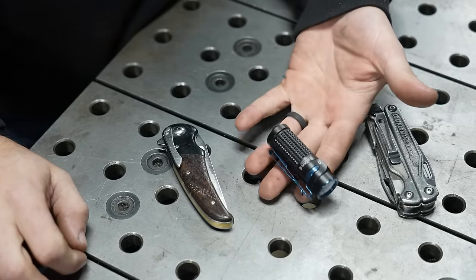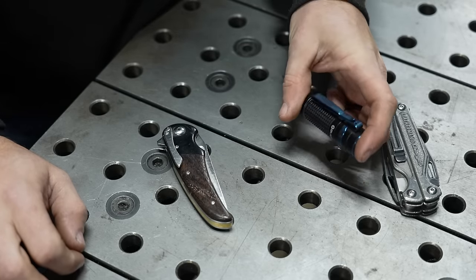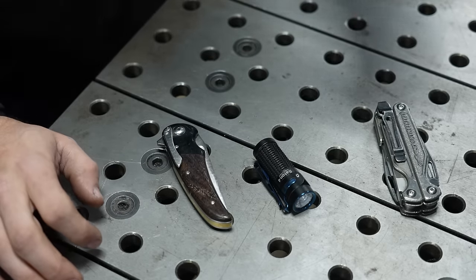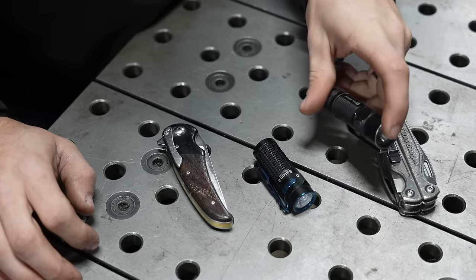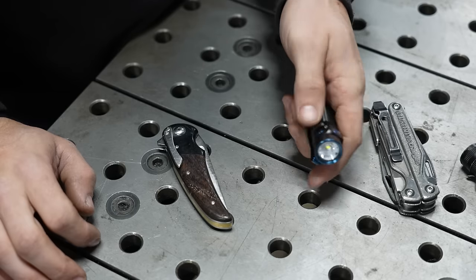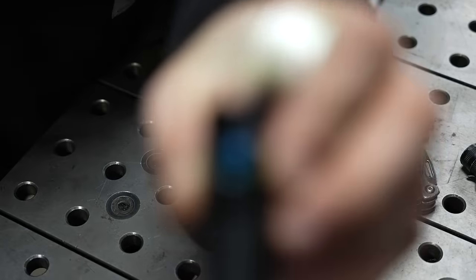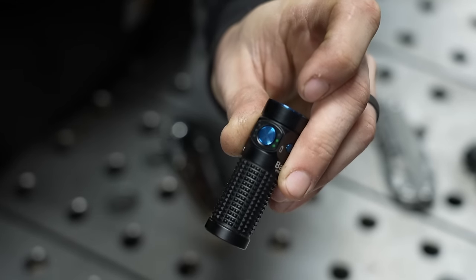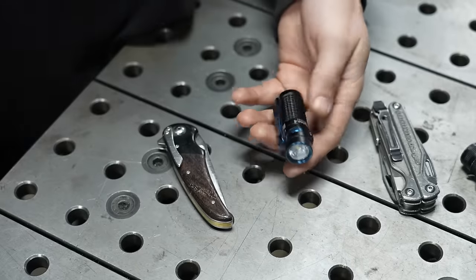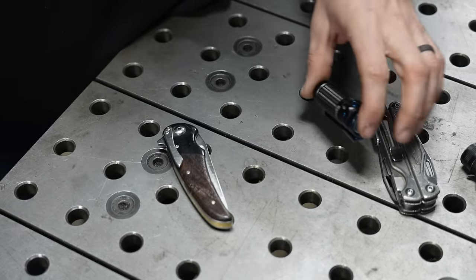The other thing I always carry on me is a flashlight. This is an Olight Baton 4 — their newest version of the light. I was lucky enough that Olight sent me this. I used to carry the Baton 3, but what I like about the Baton 4 the most is it actually has a charge indicator light on it. It'll tell you how much battery it has left, which for someone like me, when I'm constantly working inside and outside, it's nice to know when something is charged or needs to be charged.